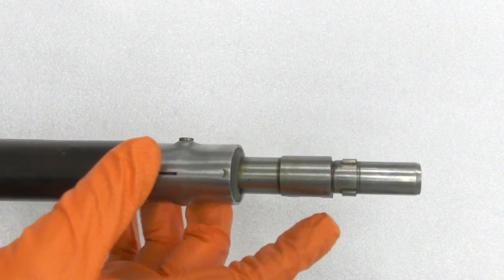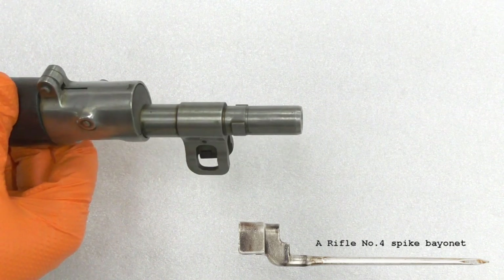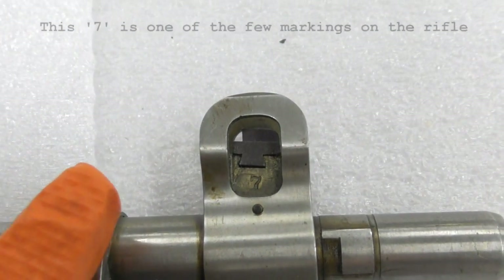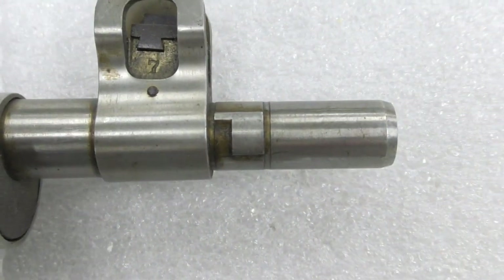Remington made a number of external and internal changes to approximate the British Army's Rifle Number Four. They fitted a front sight post with sight protectors, which was moved further back from the muzzle, to enable the rifle to mount the Number Four's spike bayonet. As such, the upper barrel band no longer has the 1903's bayonet lug.